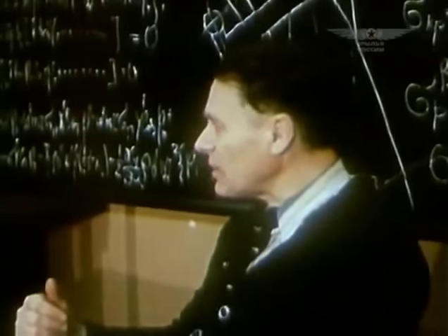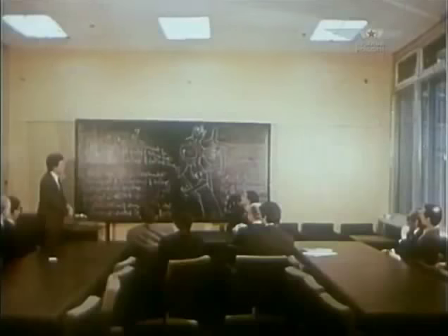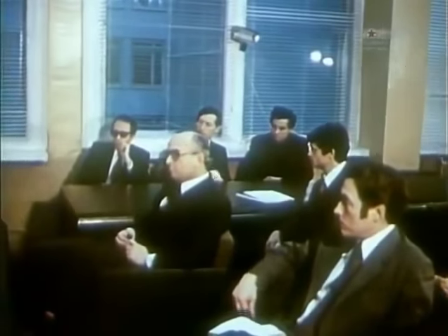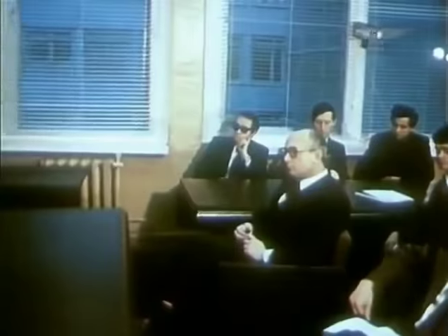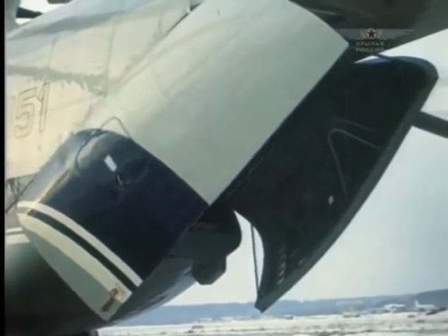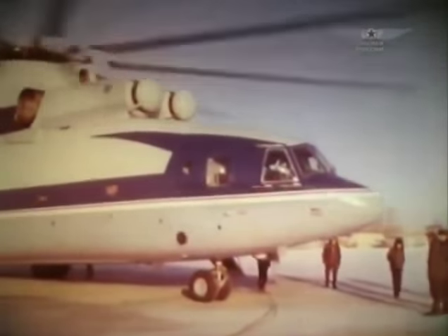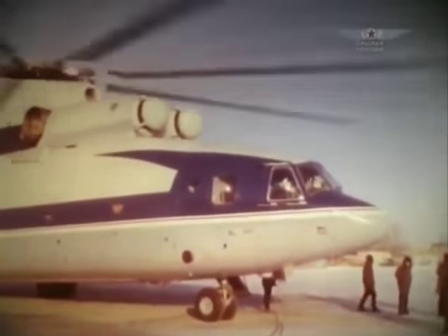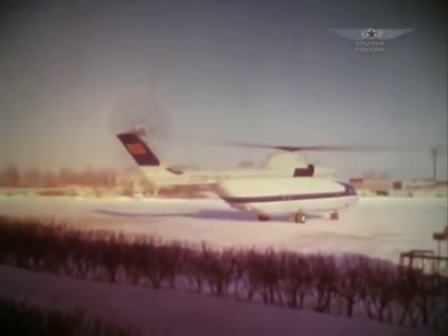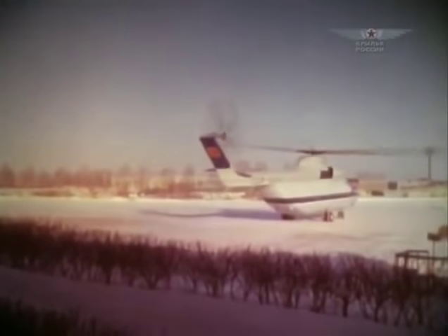The design bureau was then headed by Marat Tyschenko. It was important for him to prove that the Mil Design Bureau was still a strong team — a significant and efficient project was required. MI-26 became that project. Its payload was somewhere between the MI-6 and V-12. The main idea was its high lifting capacity — it was supposed to carry as much as its own weight. The design bureau struggled against excessive weight of systems and units; as a result, the machine's layout was made at the limit of durability.